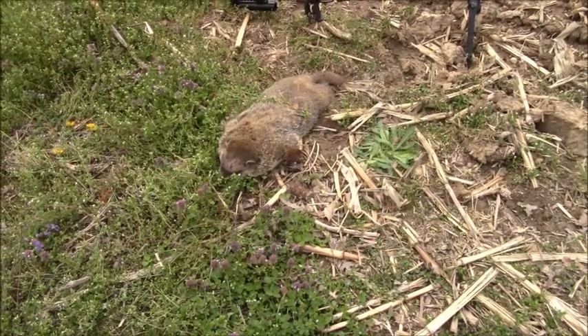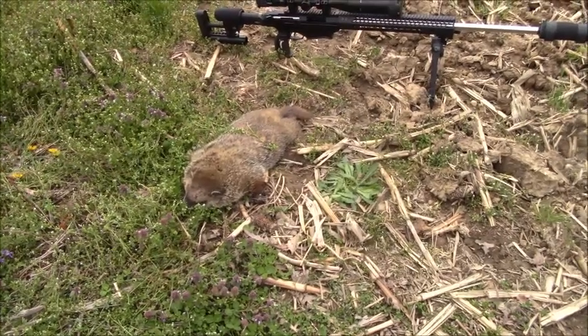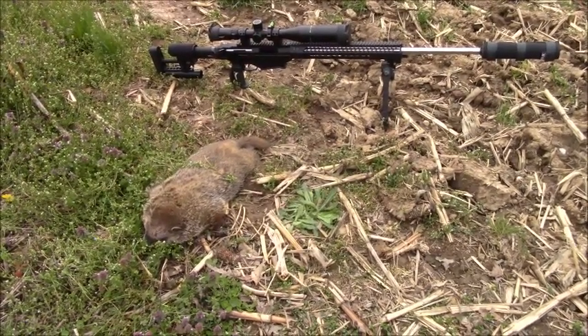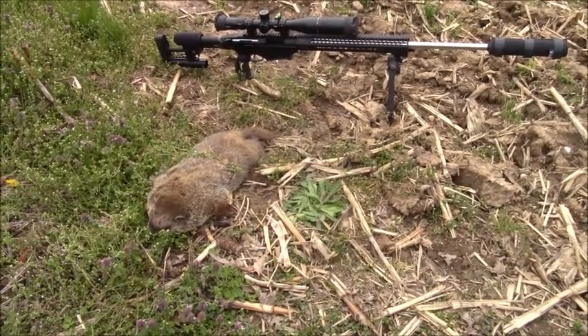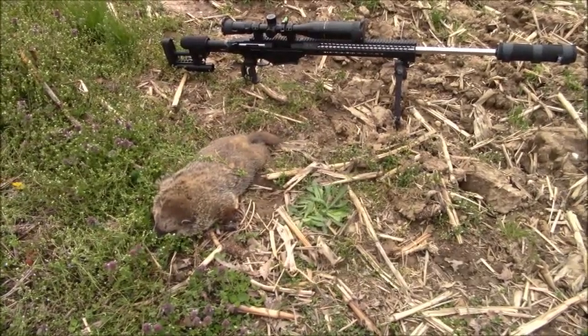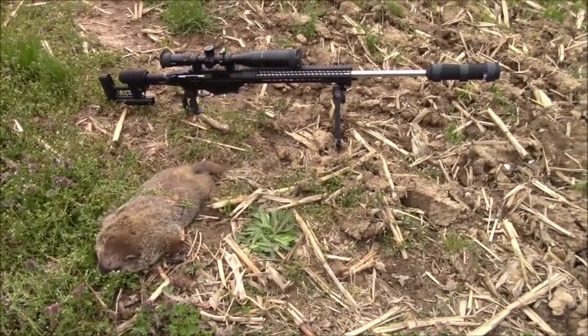So here we are Saturday, April 17th, in the evening. Just came up to check out this pasture and these fields behind this barn that I normally hunt. Happened to catch this groundhog out here. Ranged it at 165 yards and shot it with a 6.5 Creedmoor, 143 ELDX.